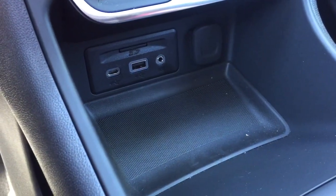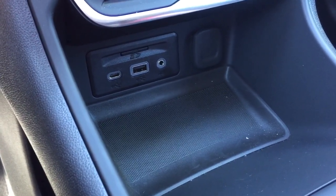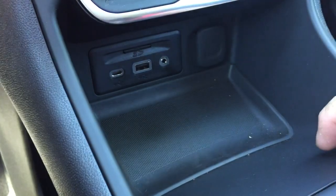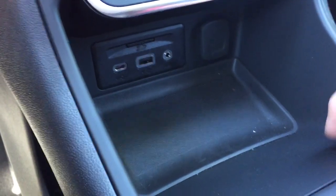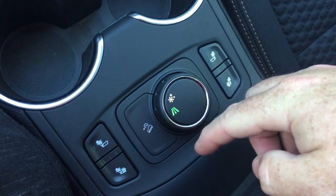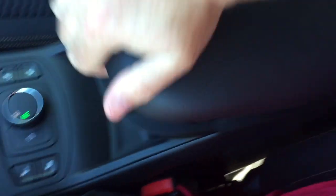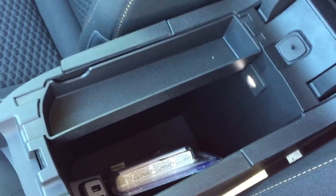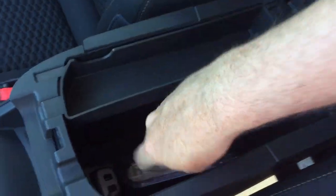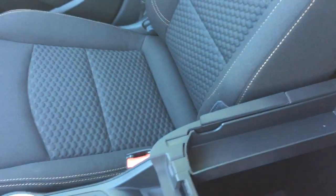Down below you've got a place to charge a device — you have a USB, USB-C, auxiliary, and 12-volt outlet, along with an SD card slot used for the onboard navigation. Heated seats are available on both driver and passenger sides, plus hill descent control. The armrest flips up with a removable coin tray, and there are two additional USB ports below for even more power and connectivity.